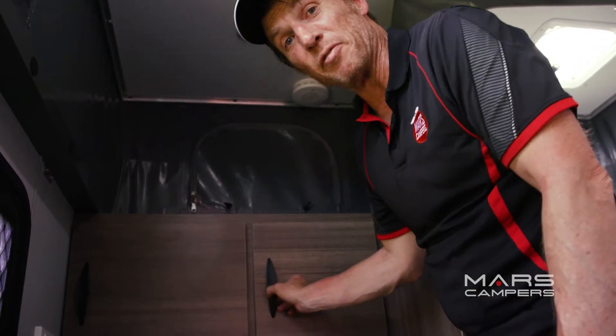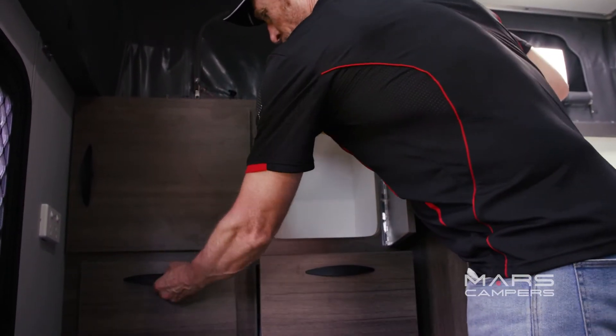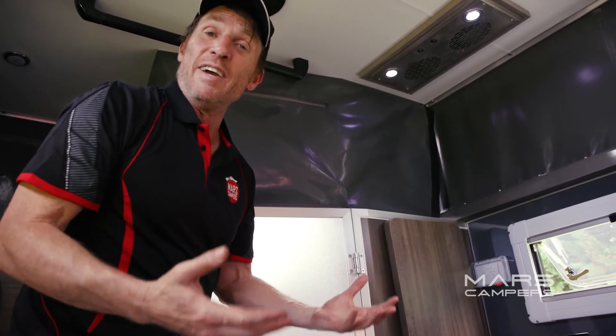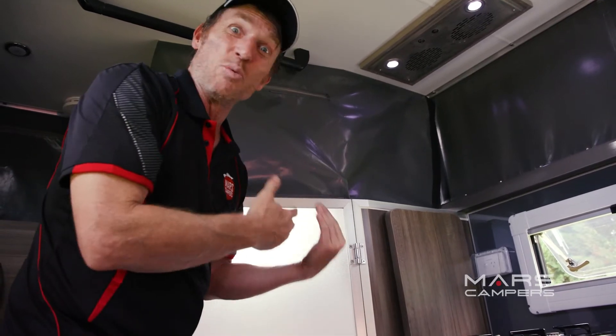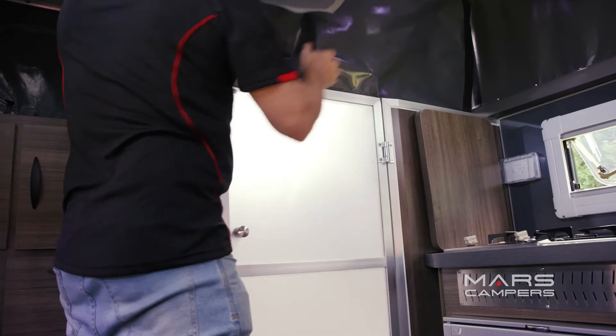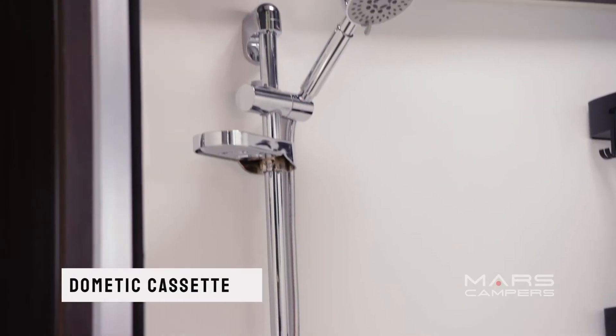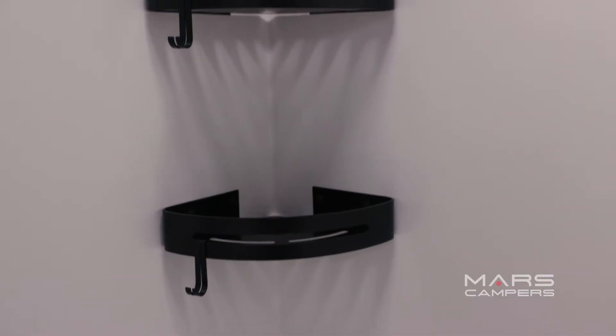You wouldn't expect to find an ensuite in a van this size, but this ensuite is huge. Have a look — we've got the Dometic toilet, the 34-inch shower, and I'm loving those soap holders there at the back.